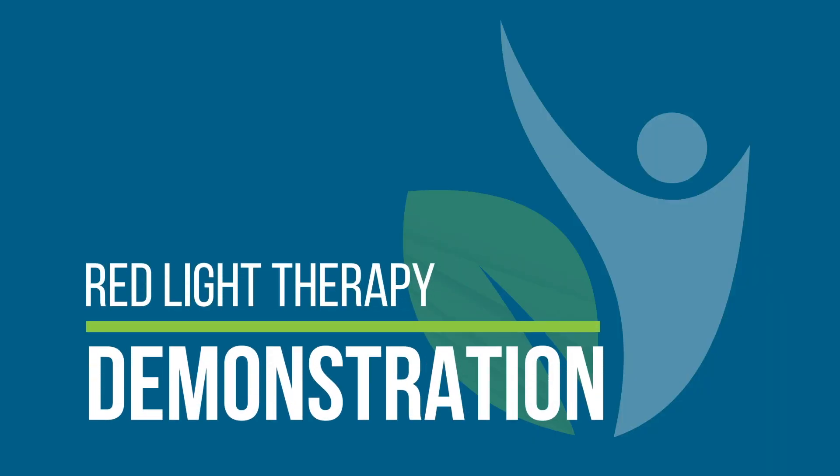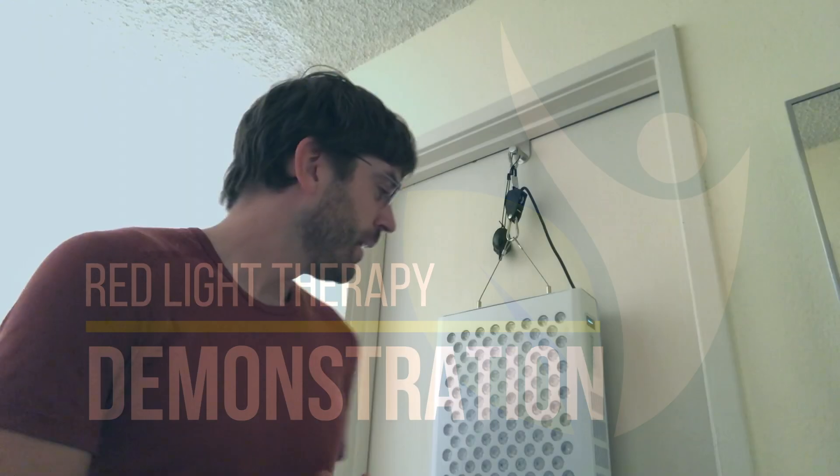Now I'll demo for you these red light therapy units. I've got a Platinum LED here — there are many different types of other brands out there. There's Joovv, there's Red Light Therapy Co., and there are even other companies out there that are making these photobiomodulation red light therapy units.